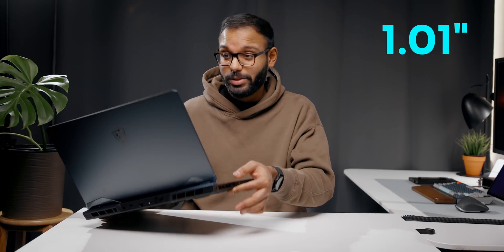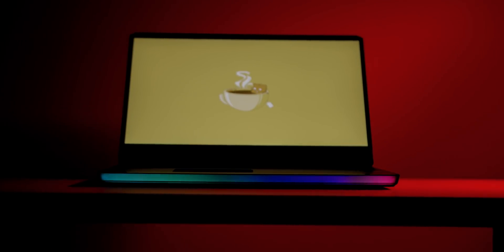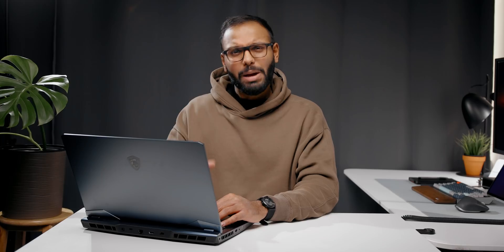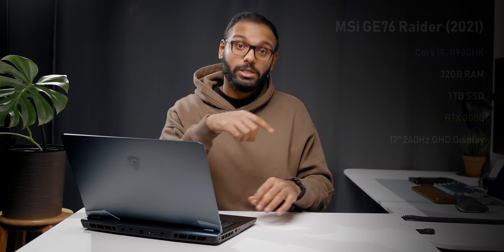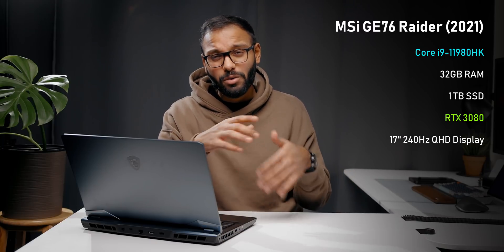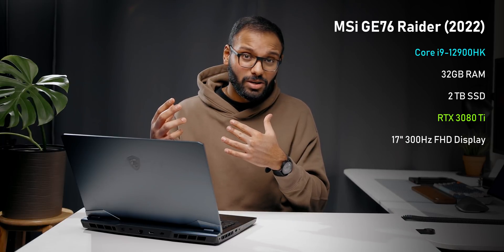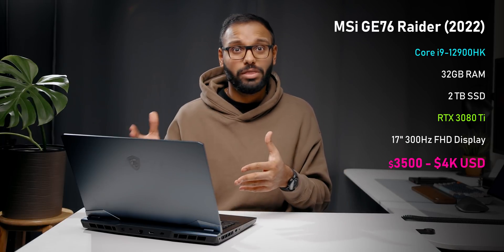This thing is also a chunker — it's almost an inch thick and weighs over five and a half pounds. It's nothing as sleek as the Legion series or a lot of the modern Asus laptops; it almost feels like a laptop that's a few generations behind, except for the large RGB strip. As for price, I don't have the official number yet, but the 2021 version with an RTX 3080, a 240 Hz display, and an i9-11980HK was going for around $3,400 US. The 2022 version is rumored to go for between $3,500 and $4,000, which is a lot of money.